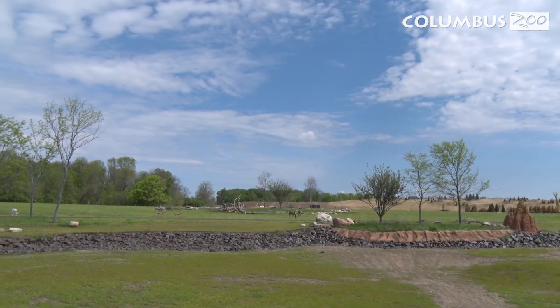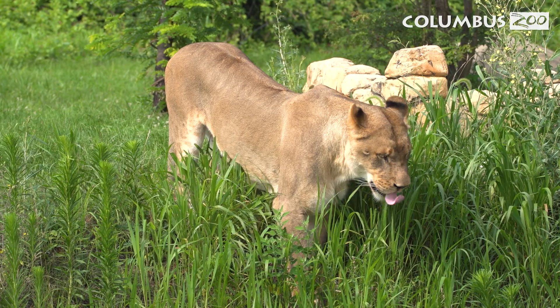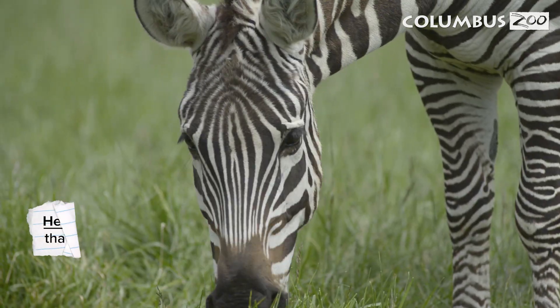The African savannah is a big, grassy area with few trees where lots of animals live, such as lions, giraffes, and zebras. At the zoo, our savannah is home to animals that only eat plants, known as herbivores.